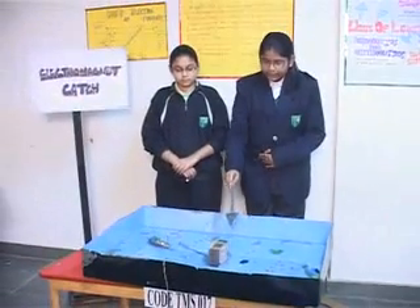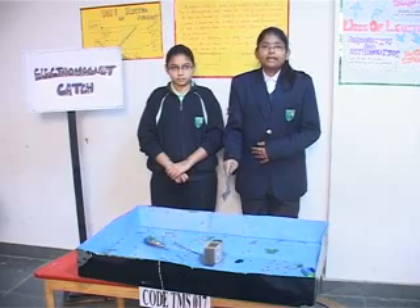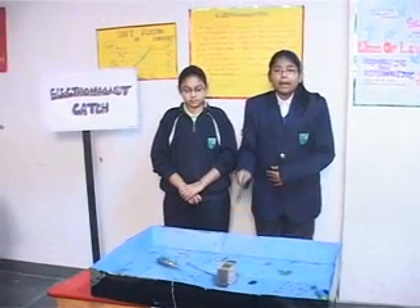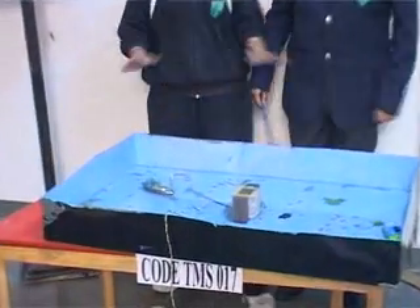We have tried to create and demonstrate the effect of an electromagnet. An electromagnet is a magnet in which the magnetic field is produced due to the flow of electric current.